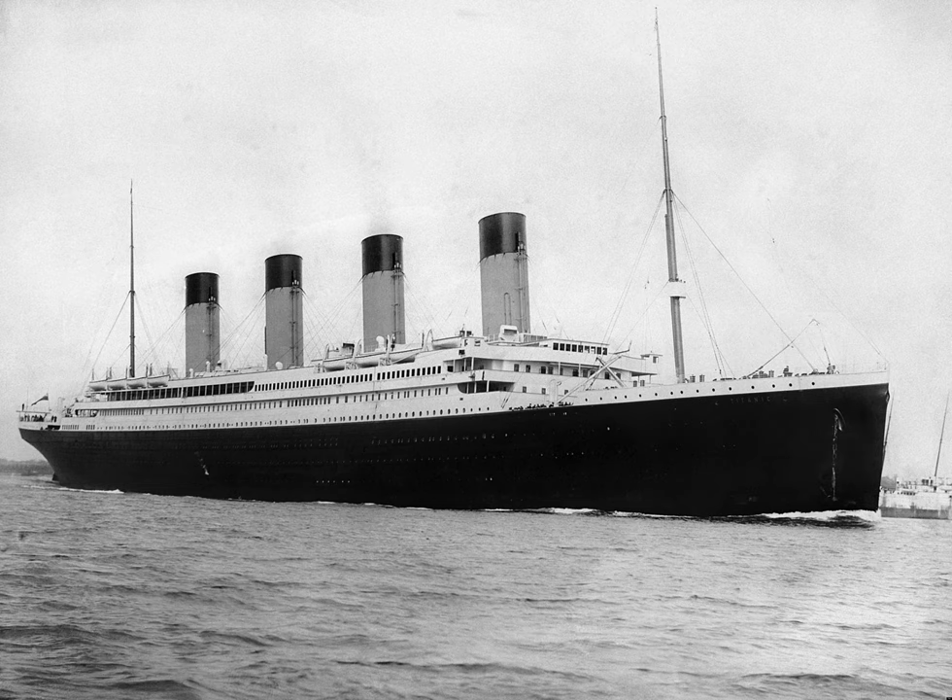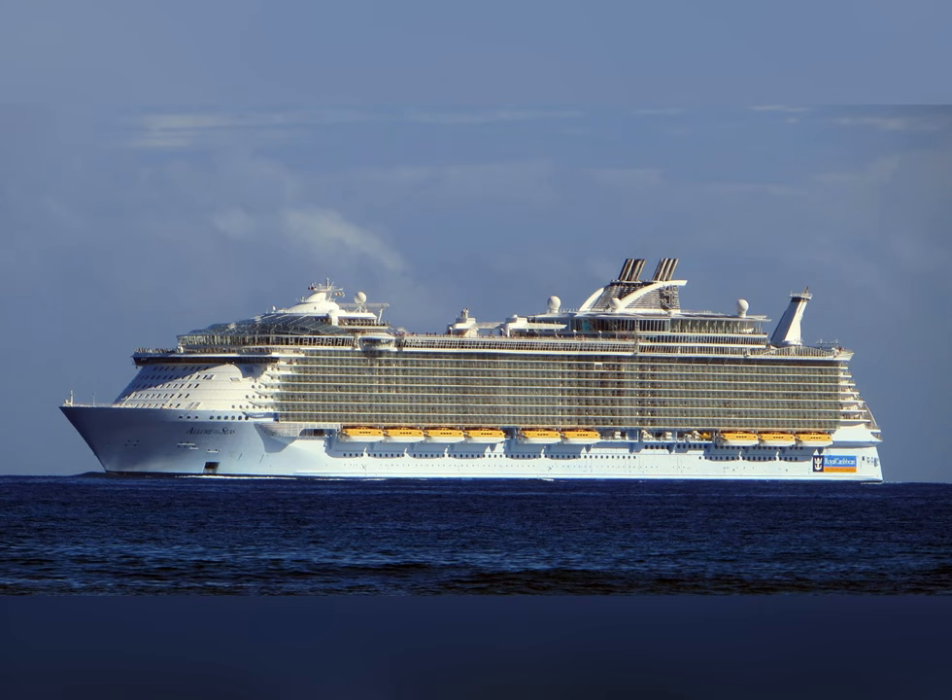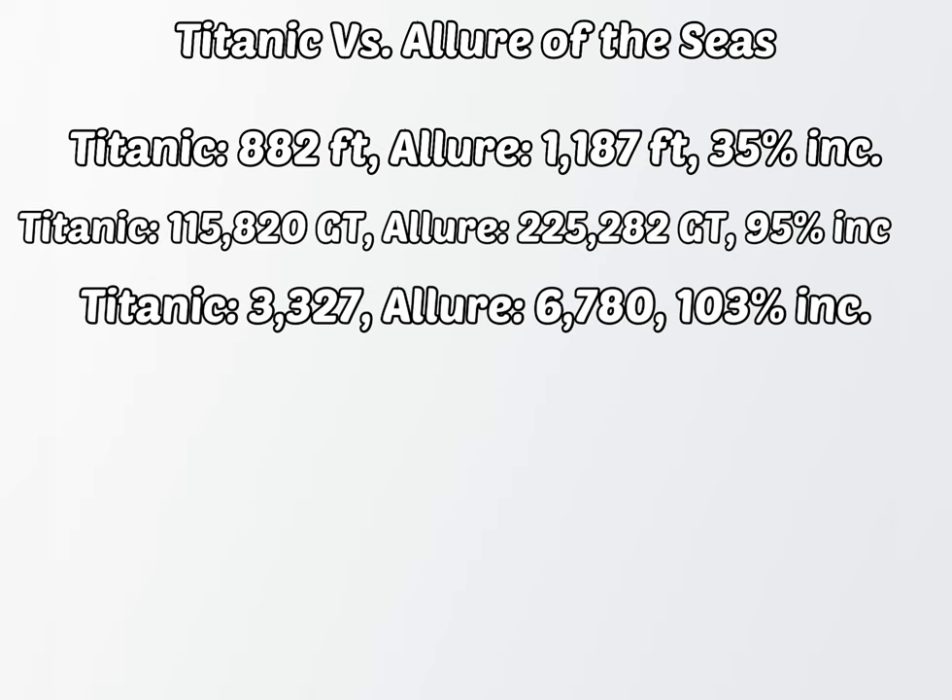To show you how much ships have changed, I will compare the Titanic with the Allure of the Seas, the largest passenger ship in 2012. Titanic was 882 feet long; the Allure is 1,187 feet — a 35% increase. Titanic weighed 115,820 gross tons, while the Allure weighs 225,282 gross tons — a whopping 95% increase. The Titanic could carry around 3,327 people, while the Allure can carry 6,780 — a mind-whopping 103% increase.